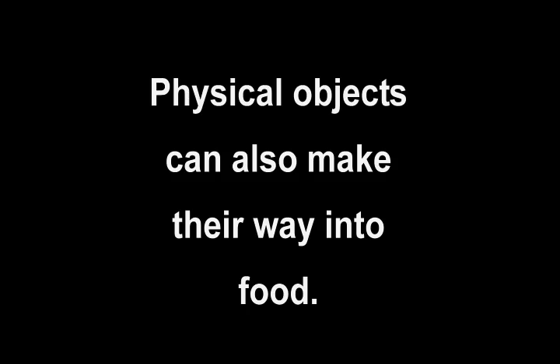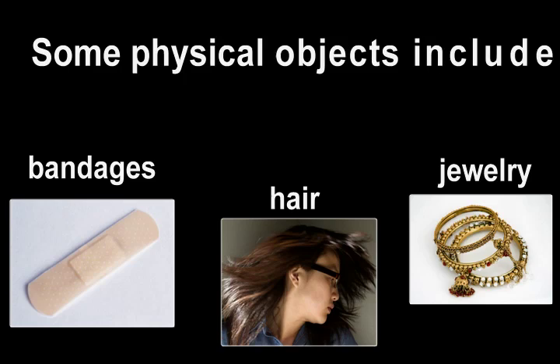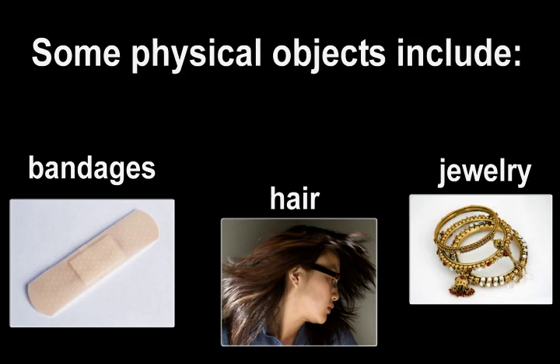Physical objects can also make their way into food. Some physical objects include bandages, hair, and jewelry.